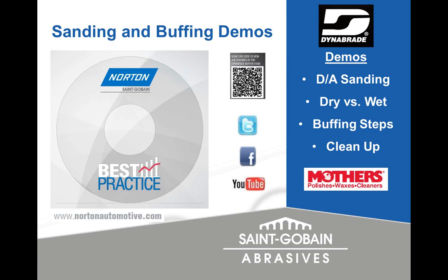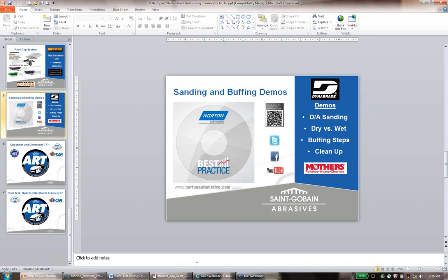Since the video was done, we have brought on the Mothers line. They have a pretty unique line of polishes, waxes, and cleaners. We even offer a separate two-hour Mothers best practices course. I'd like to introduce the line and show you a video of the Mothers products available on our website.